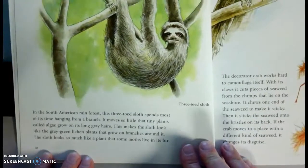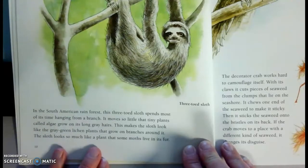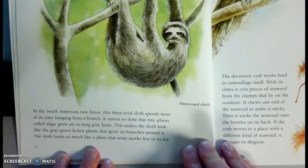In the South American rainforest, the three-toed sloth spends most of its time hanging from a branch. It moves so little that the tiny plants called algae grow on its long gray hairs. This makes the sloth look like a gray-green lichen, plants that grow on the branches around it. The sloth looks so much like a plant that some moths live in its fur.